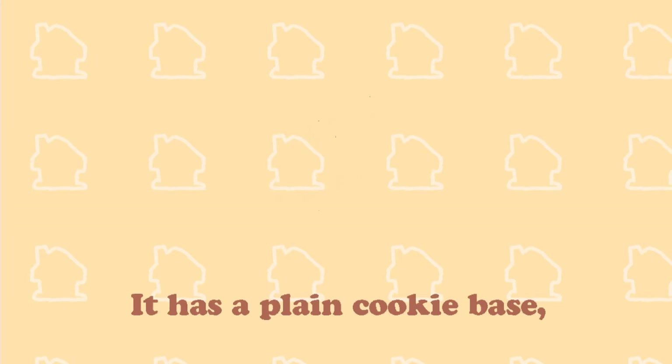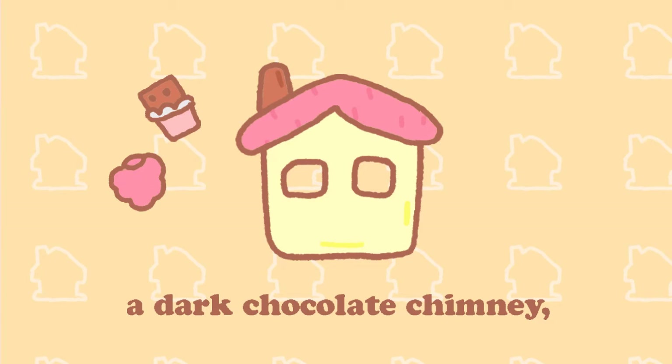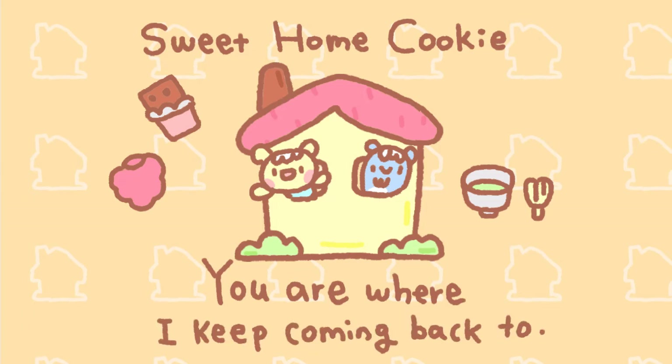Number 4. It has a plain cookie base, a raspberry cookie roof, a dark chocolate cookie chimney, and green tea cookie grasses on the sides. This is a sweet home cookie. Because you are where I always came back to.